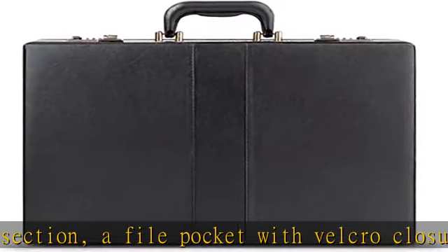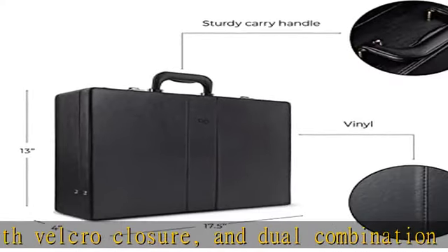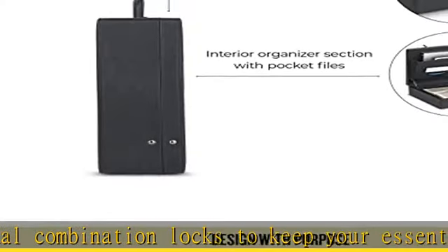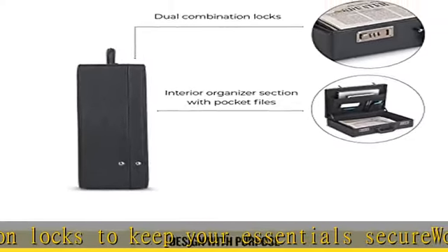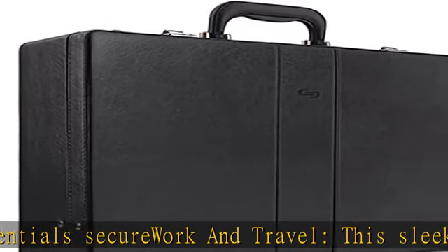This hard-working classic keeps all your files and papers safe. Solo has your back — we guarantee every bag to be free from defects in materials and craftsmanship for five years from the date of purchase, and every tablet case for one year from the date of purchase. Keep moving in style.